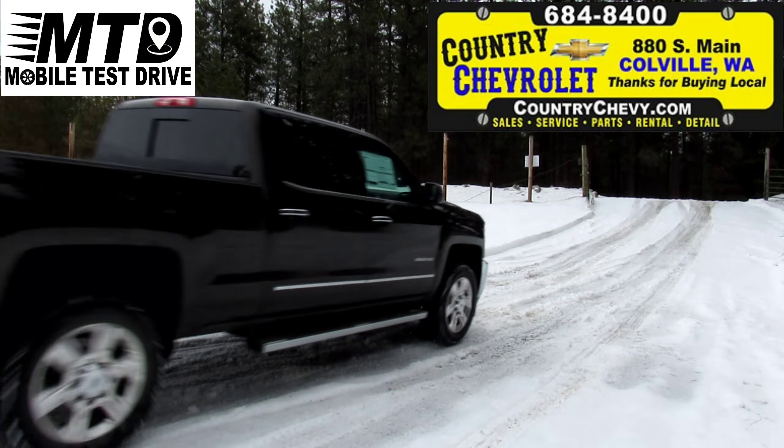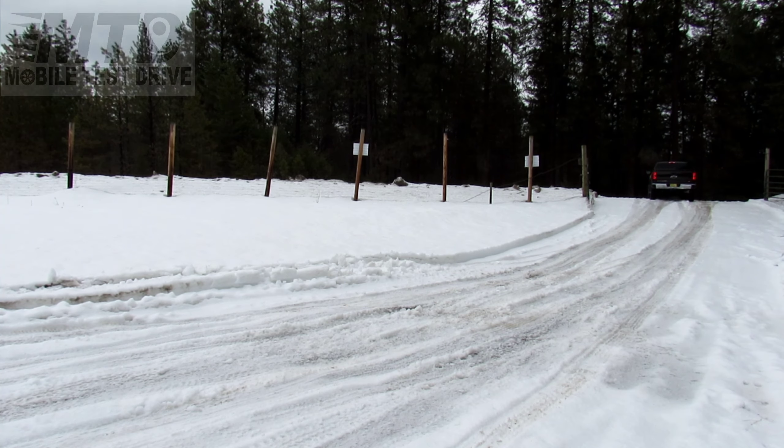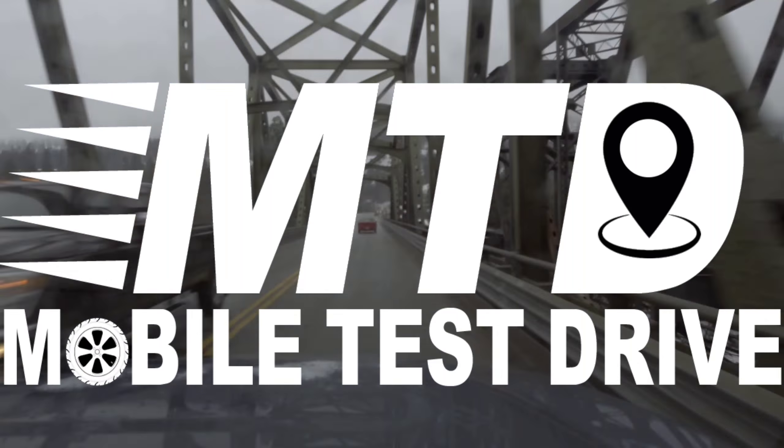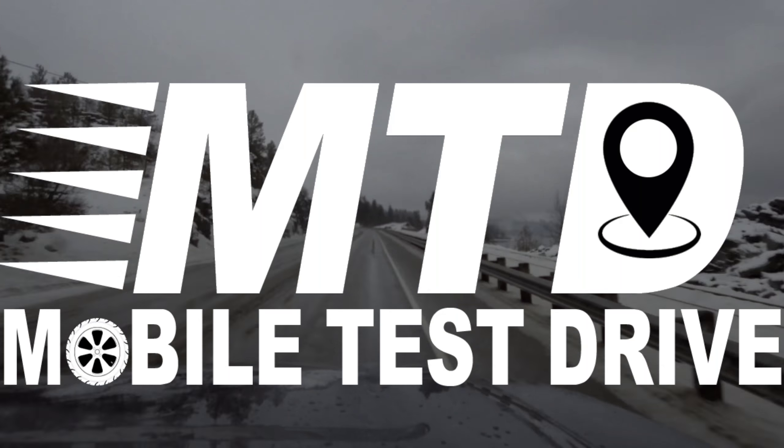Hey, thanks for watching. Stop in at 880 South Main Street in Colville, Washington. Don't have time to come to the dealership? Ask us about our mobile test drive — we'll bring the vehicle out to you with no obligation to buy. Bye-bye.